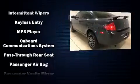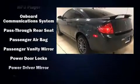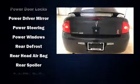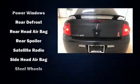Top features include air conditioning, one-touch window functionality, a tachometer, variably intermittent wipers, fully automatic headlights, and remote keyless entry.